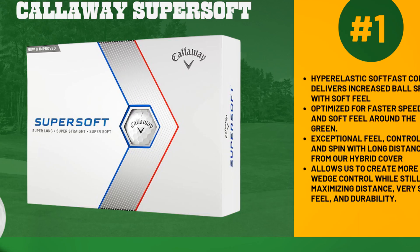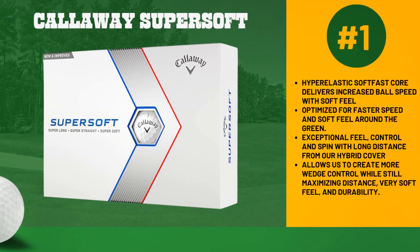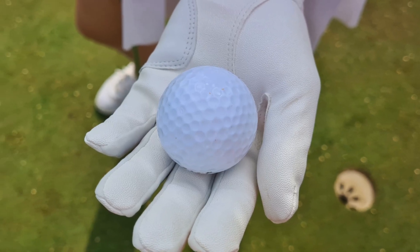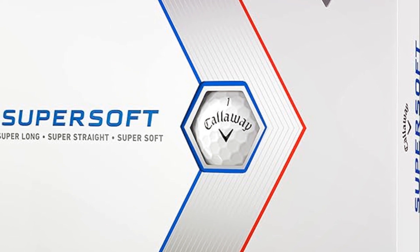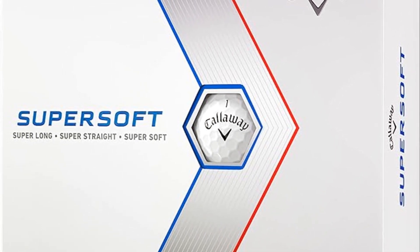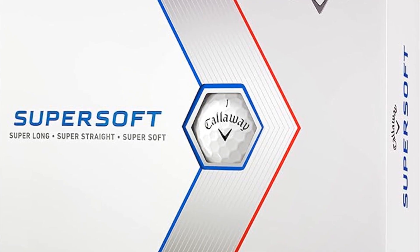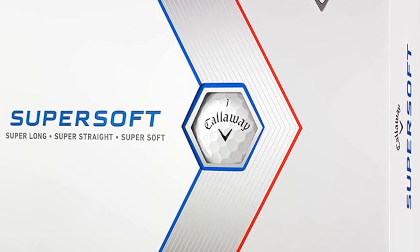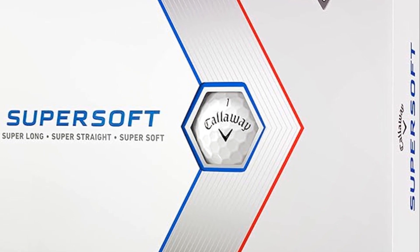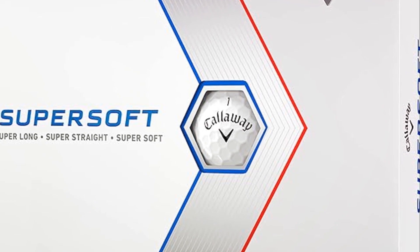And finally, the moment you've all been waiting for. The number one spot goes to the Callaway Super Soft. This is one of the most popular balls in golf, particularly known for its long, straight distance, and most importantly, the super soft feel. It advances the cover, core, and construction technologies to enhance these key benefits, providing improved performance from tee to green.